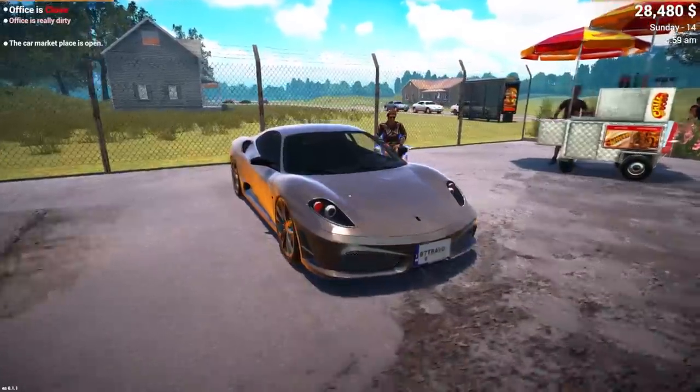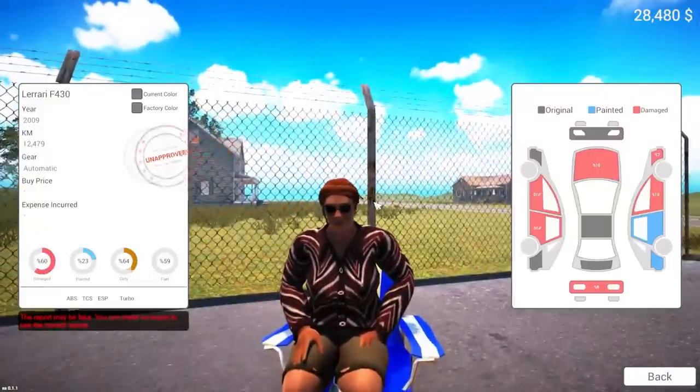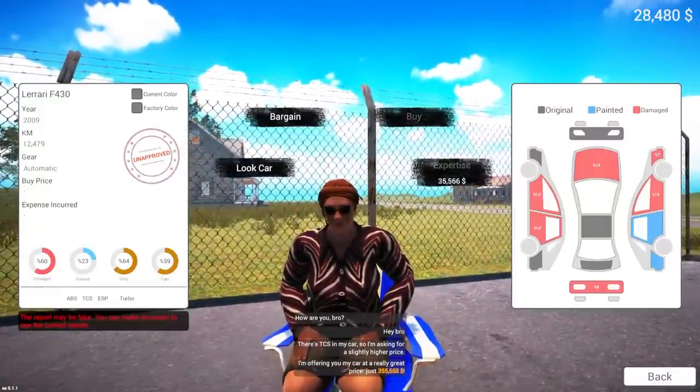Oh my goodness, there's a nice Ferrari in here. It looks a little dinged up. How much you want for this bad boy? Ten bucks says it's out of my price range. Yep, $355,000. No, it's got dings in it.